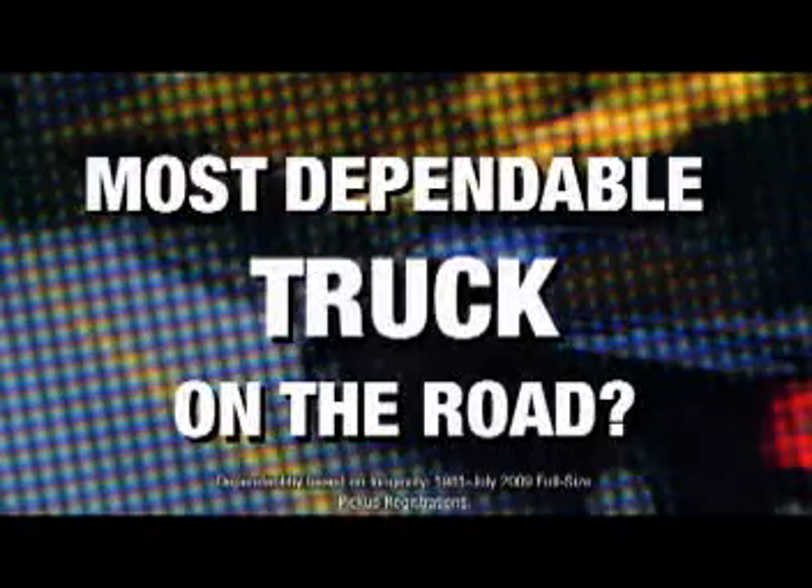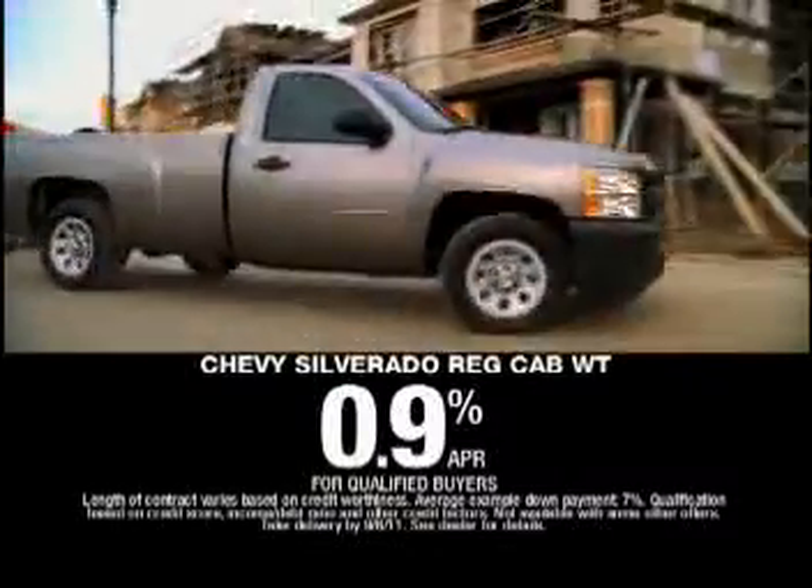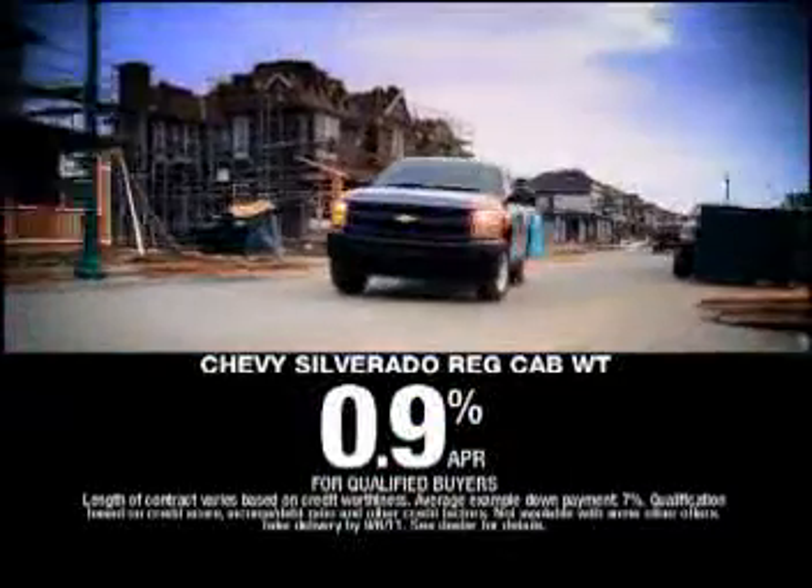What's the longest lasting, most dependable truck on the road? Chevy Silverado. Who's going to give those of us with less than perfect credit real financing? Your Central Ohio Chevy dealer. Get financing as low as 0.9% — less than 1%.